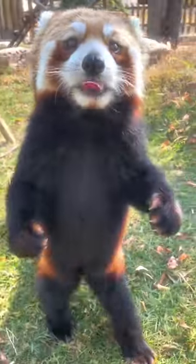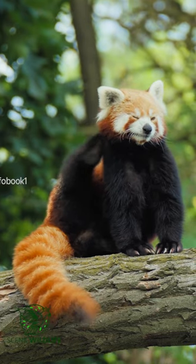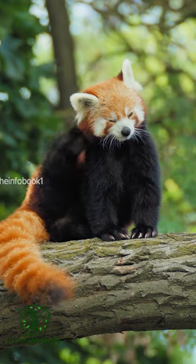This animal is possibly the cutest animal on earth. Meet the red panda, also known as the red bear cat, a small arboreal mammal native to the eastern Himalayas and southwestern China.